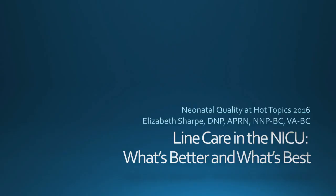Hi, I'm Liz Sharp. I'm a neonatal nurse practitioner and a vascular access specialist. We're here today to talk about line care in the NICU — what's better and what's best.